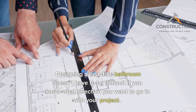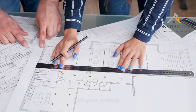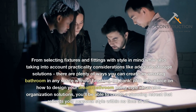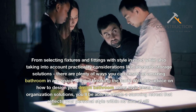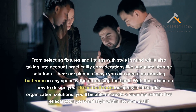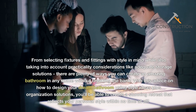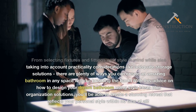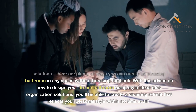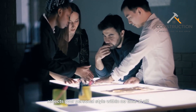Designing a beautiful bathroom doesn't have to be difficult if you know what direction you want to go in with your project. From selecting fixtures and fittings with style in mind while also taking into account practicality considerations like adequate storage solutions, there are plenty of ways you can create an amazing bathroom in any space without breaking the bank. With this advice on how to design your dream bathroom using style ideas plus organization solutions, you'll be able to create a stunning retreat that reflects your personal style in no time at all.